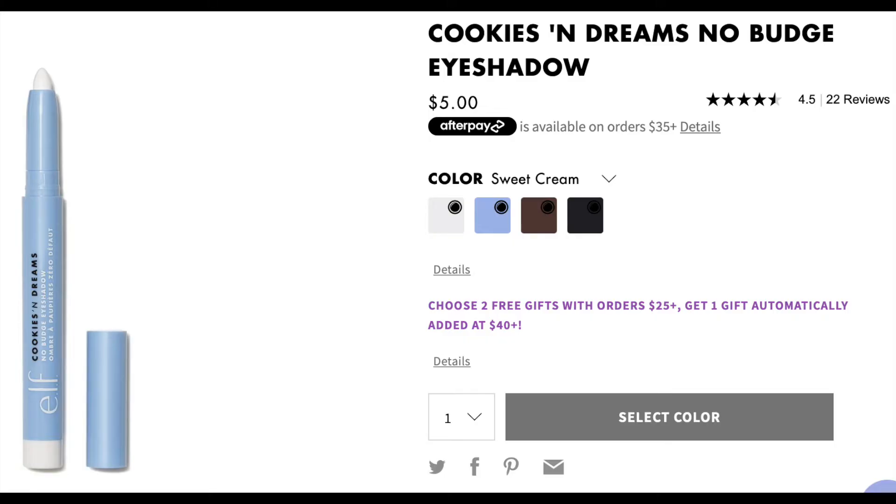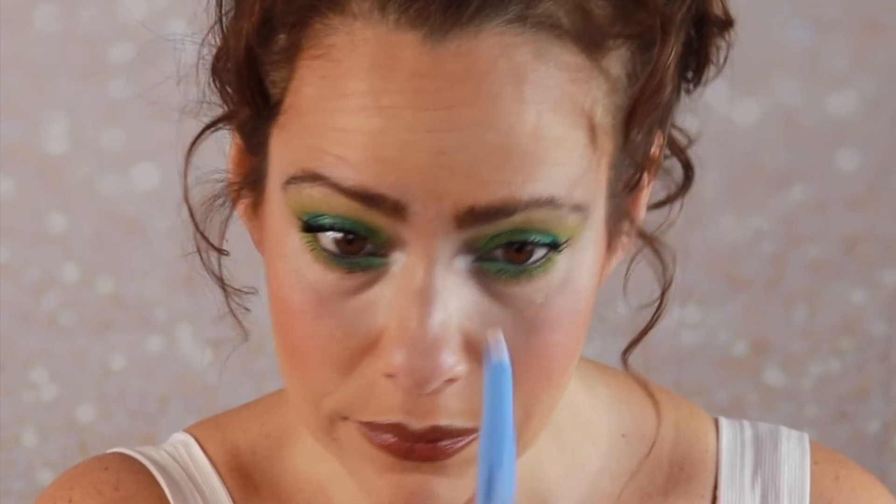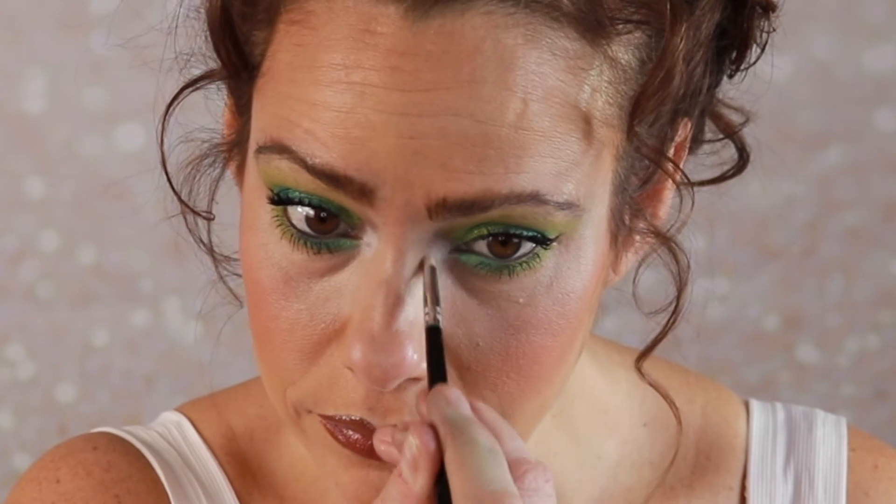I'm going to finish up the mascara off camera and I'll be right back. I am back — a couple coats of the mascara applied, it is just a fabulous mascara, love it. I'm really enjoying the eye look. I'm going to add a little bit of my ELF Cookies and Dreams No Budge Shadow Stick to the inner corner just to add a little brightness. A small fluffy brush to blend that in. All of the products already on my face will be listed in the description box. Let me finish with a little Charlotte Tilbury setting spray so the makeup doesn't move.